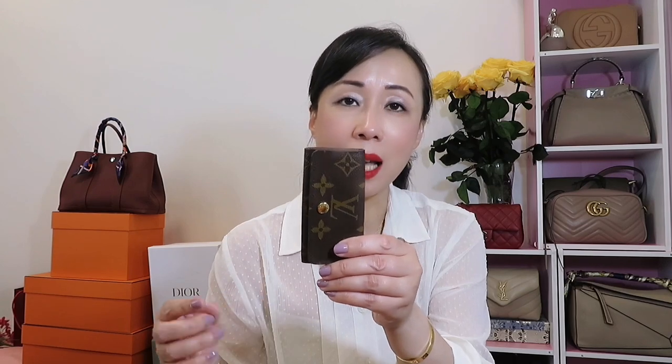The next least used piece is the Louis Vuitton 4 key ring holder, purchased in 2019 and never used even once. My original idea was to separate my house keys and my parents' keys, but since last year I haven't been going out much, so everything is still on my six-ring key holder and this four key ring holder remains empty. Maybe next year I'll start using it.